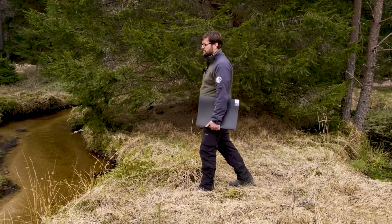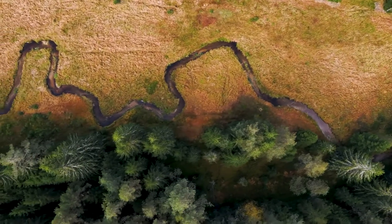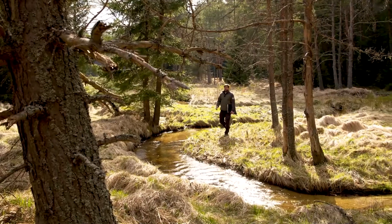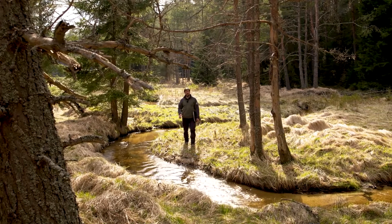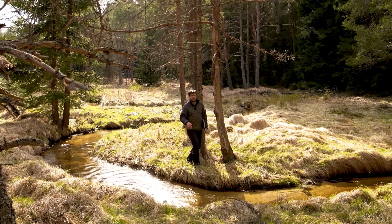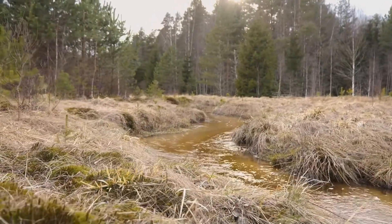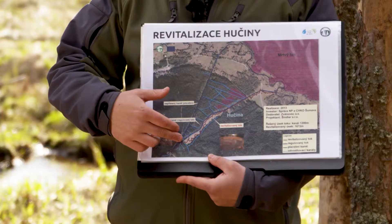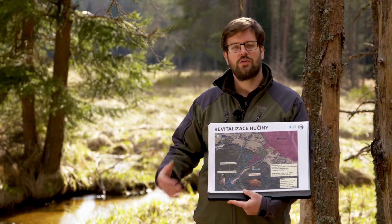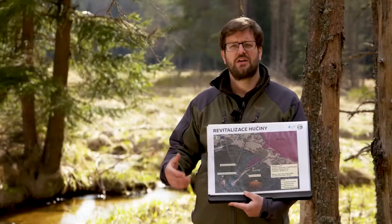In 2013, restoration works were done and the stream was put back into its original course. When working on stream restoration you have to strictly follow river dynamics — you must create a shallow, meandering stream bed with faster sections and erosion banks where the water expends its energy, slows down, and avoids erosion into the bottom and drying out of the area. Looking at the map, the dark blue shows the stream before restoration and the red dotted line shows it after. Due to the new shape, the stream will always stay at the surface and can spill into the flooding area during floods, lowering the risk of flooding further in the landscape.